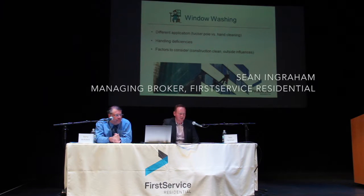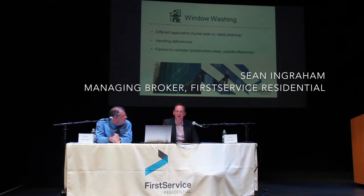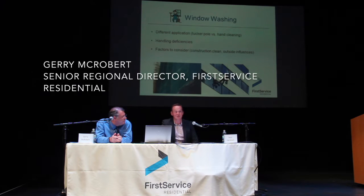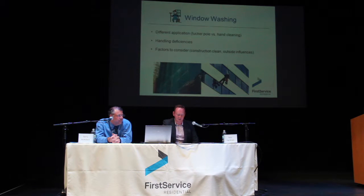Window washing: looking at our stratas, there's no set amount, but most stratas wash their windows at least once a year. Some, for economic reasons, don't wash them once a year, but most do. The most frequent is four times a year, where they wash their windows four times a year because they felt it was really important.